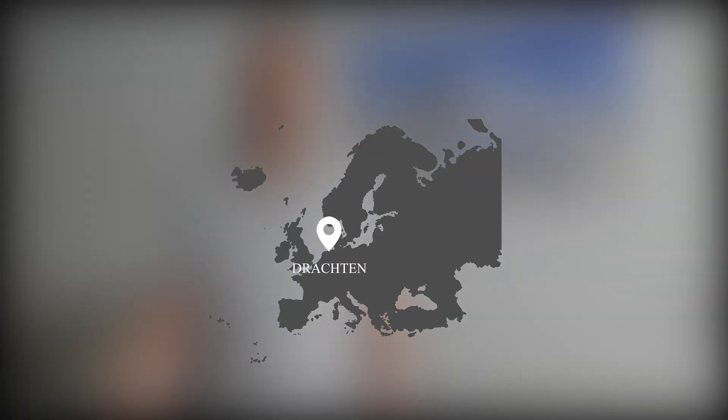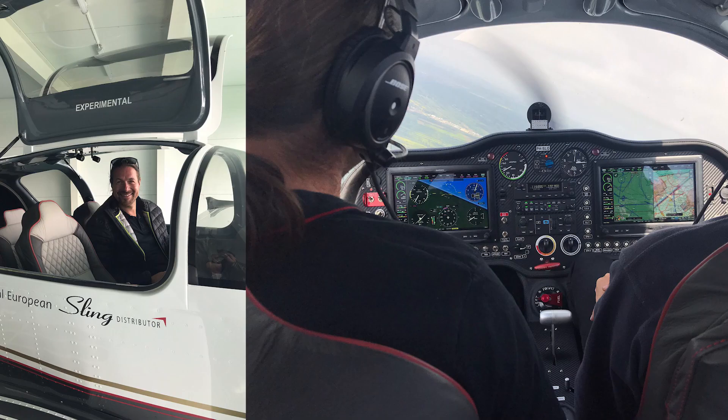But then I saw the Sling TSI and I really fell in love with this airplane. I went to the Netherlands and had the possibility to fly one at Frisian Air. It was just like a dream came true to sit in that airplane. It flies really nicely, has enough power, and enough room for me and my partner. So I decided to build this aircraft.